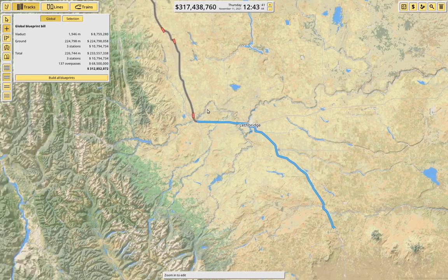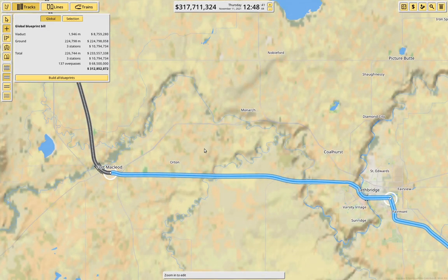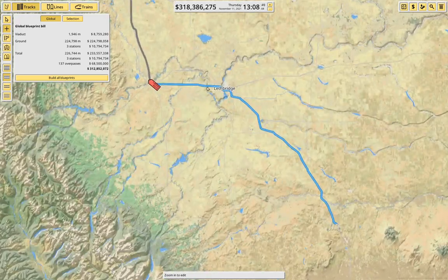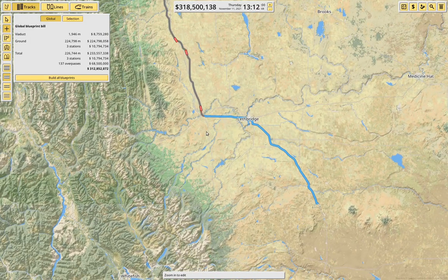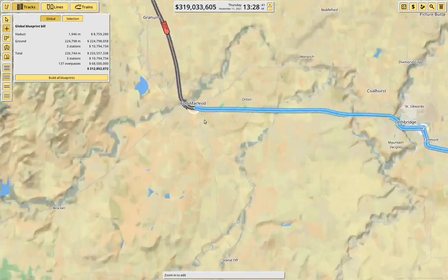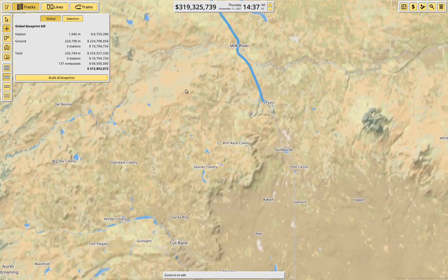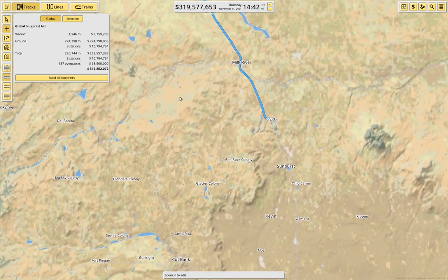I think I should just extend the existing line. We need 312 to build this. This isn't, you know, like — if I was building this in real life I would probably be putting a few more stations in, and I'd probably be doing a little bit more viaducting and so on. But yeah, it's fine.